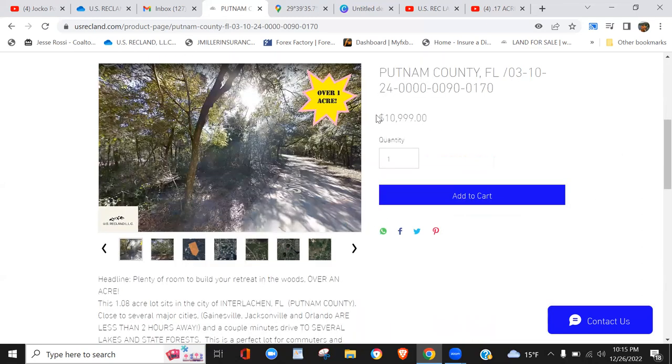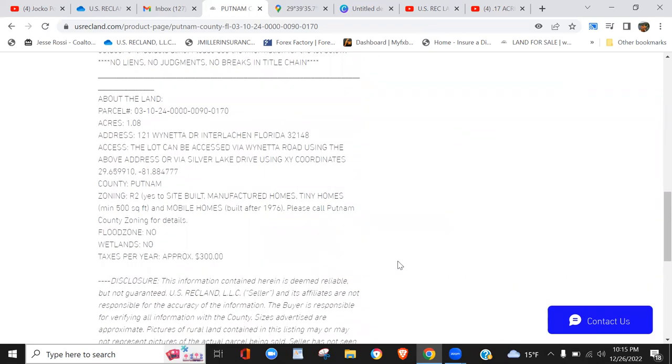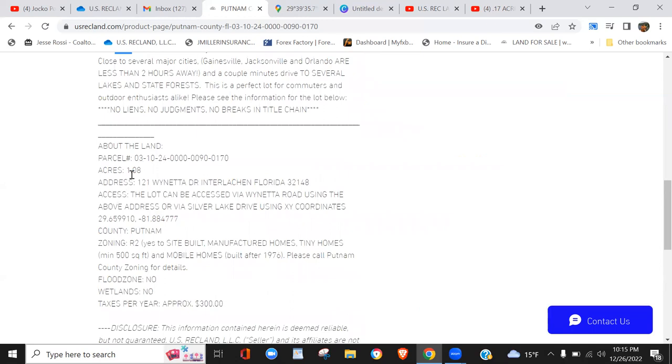This one's in Putnam County. We're asking $109,000. The property is 1.8 acres, so it's a very nice large lot. It actually has two access points, which we'll get to in a minute. Here's your assessor's parcel number for Putnam County — if you need to call them, refer to that and they'll be able to answer all your specific questions.